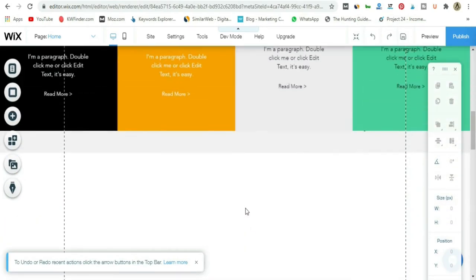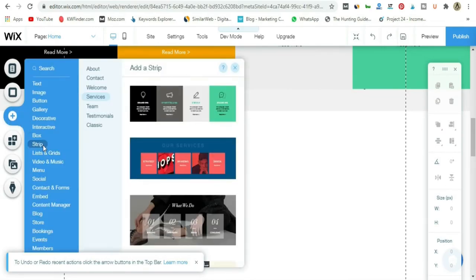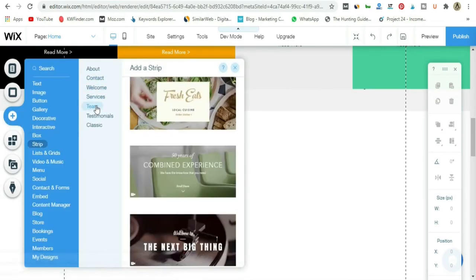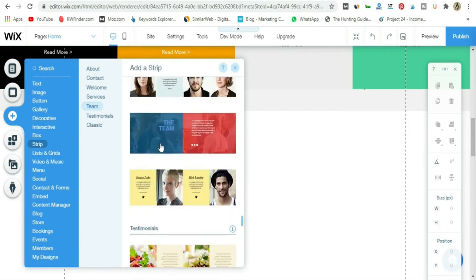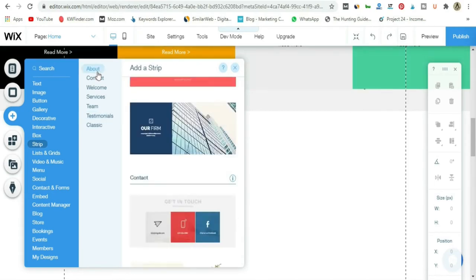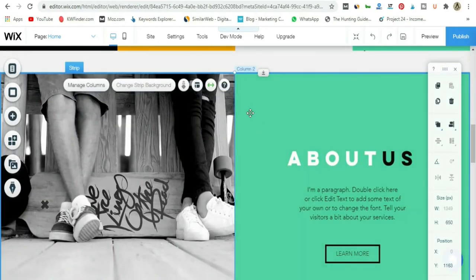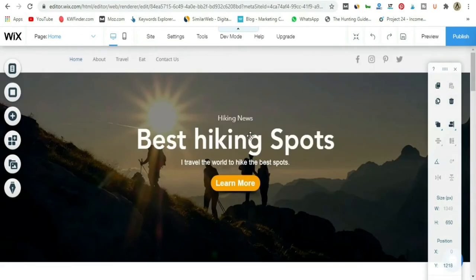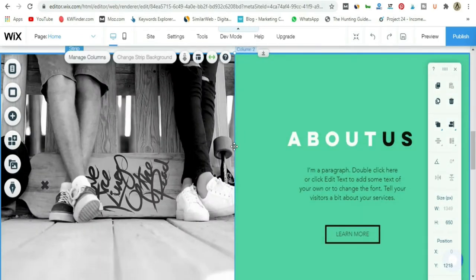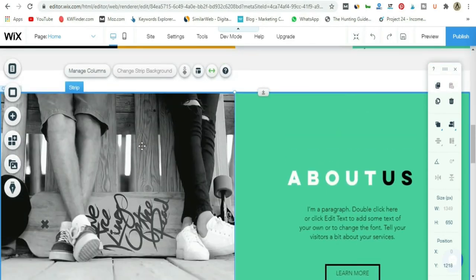Let me start a new section. I'll go to Add, then Strip, and look at the 'About' category — this one looks pretty cool, I'll add it. The idea here is to tell people straight from the get-go who you are and what you do.